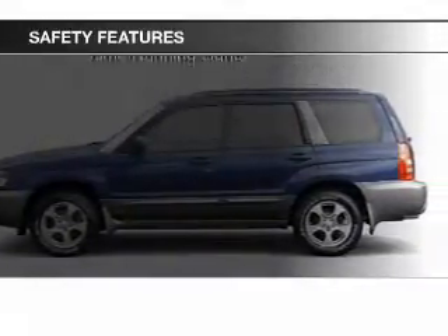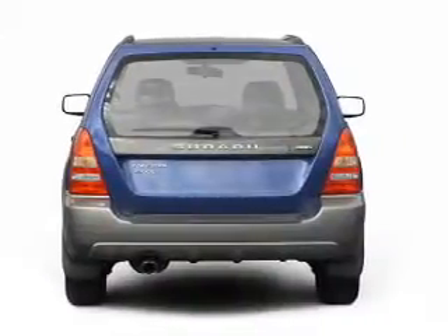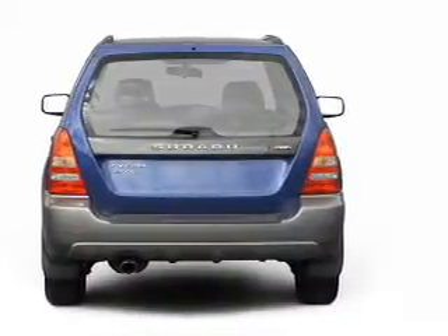Fog lights, side airbags, independent suspension, a passenger airbag, front ventilated disc brakes, and daytime running lights.